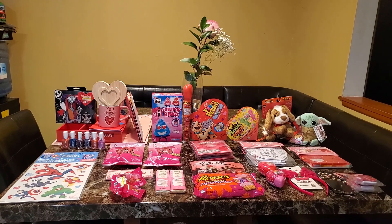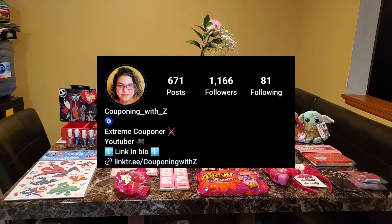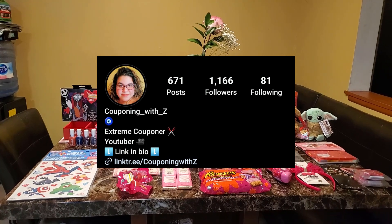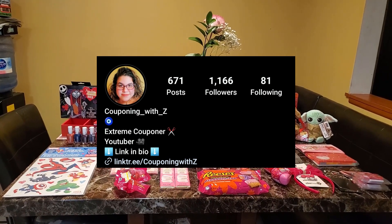Go ahead and check it out. If you guys have any questions let me know. I do have better visuals of everything in a video on my Instagram. If you want to go over there and check it out, I have it in the description box below.